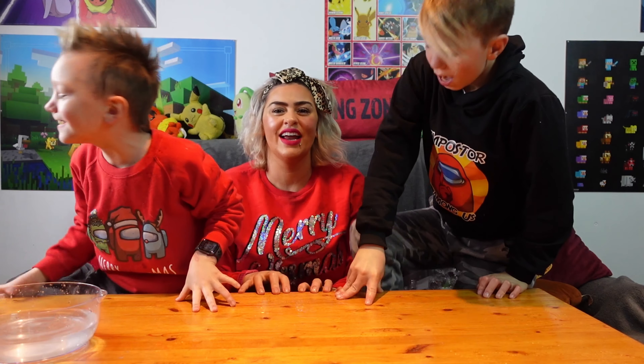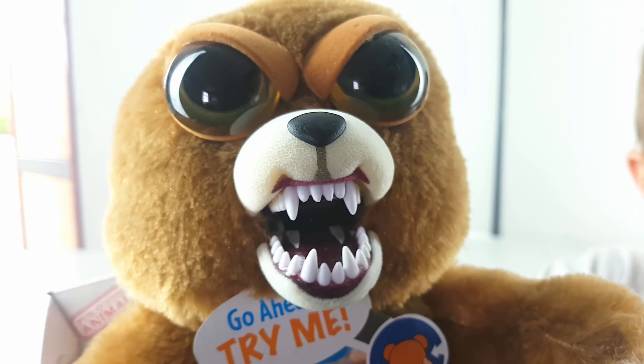Okay guys, this has been super super fun. I hope you have enjoyed our video!